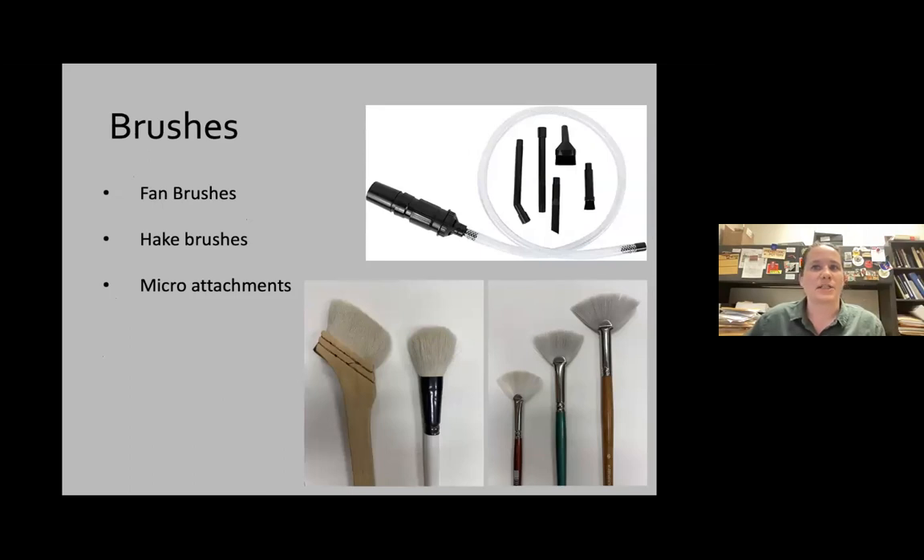For brushes, you just want a clean, soft bristle brush. A good test: if you put the brush on the back of your hand and it feels very soft, it's probably okay to use. We really like fan brushes because they help us do a flicking action into the vacuum nozzle. Japanese hake brushes are also really good, as are fluffy cosmetic brushes. You can also use the micro attachments that some vacuums like the Nilfisk come with, though the bristles on those tend to be a little harder, so use them only on more hardy baskets.